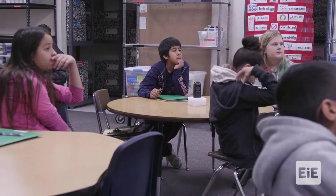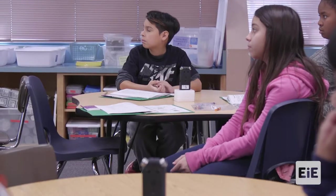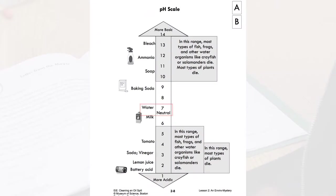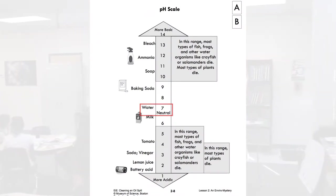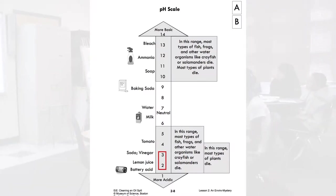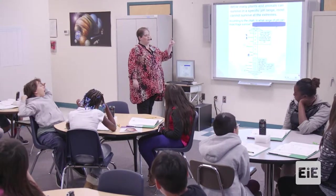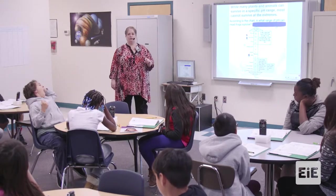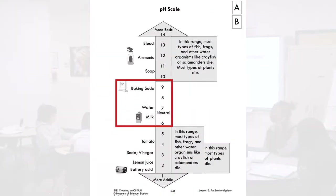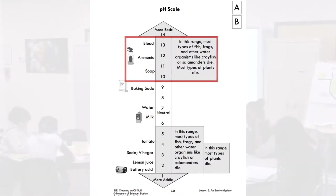There are many places that could cause issues. We talked about pH yesterday. pH is a measure that tells us how acidic or basic something is. Pure water has a pH of 7 and is neutral. Something very acidic, like lemon juice, has a pH of 2 to 3. Looking at the chart, most frogs can survive in a pH range of 6 to 9. At pH 10 to 13, frogs, fish, crayfish, salamanders, and plants die.